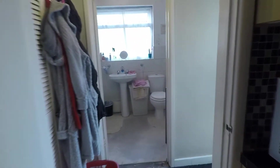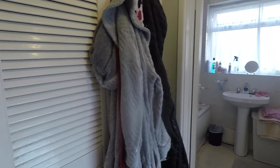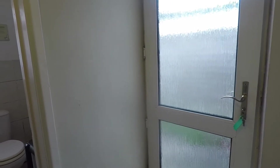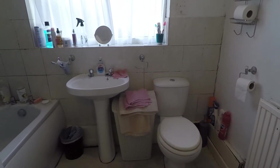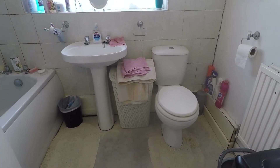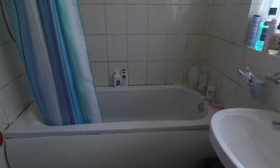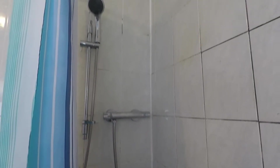Towards the rear of the property we have a hallway with some storage built in just to the side. Adjacent you have your doorway leading out into the rear garden, and then finally you have your bathroom — an all-white suite with WC and hand basin as you enter, and just behind the door we have your bath. There is also a wall-mounted shower just behind the curtain.